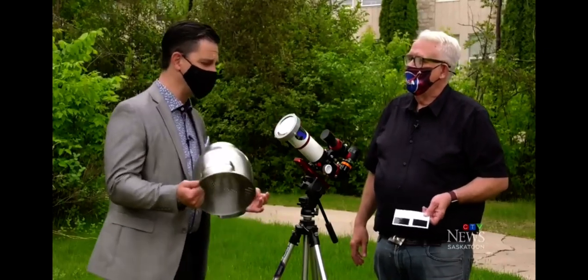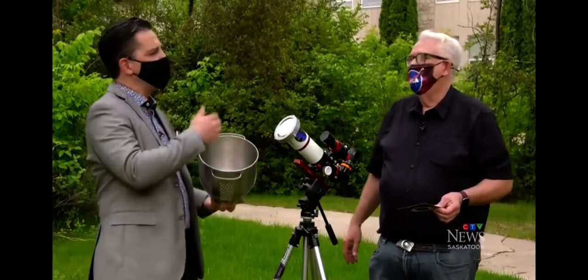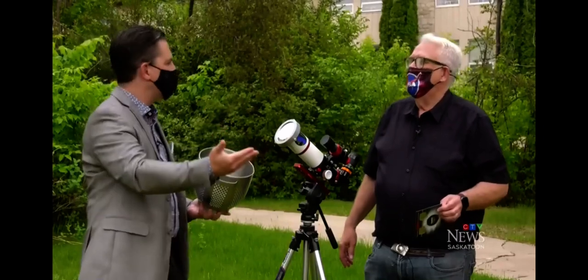The trick is A, it's happening right at sunrise, and B, we need to have a clear, open sky and a clear, open horizon. So what is the next one? If we miss this one tomorrow because it's not looking good, and even if it is, here in Saskatchewan it's only 30% — these happen at other times.